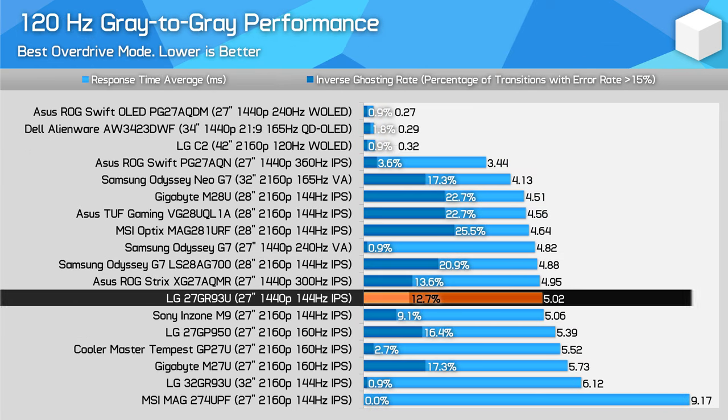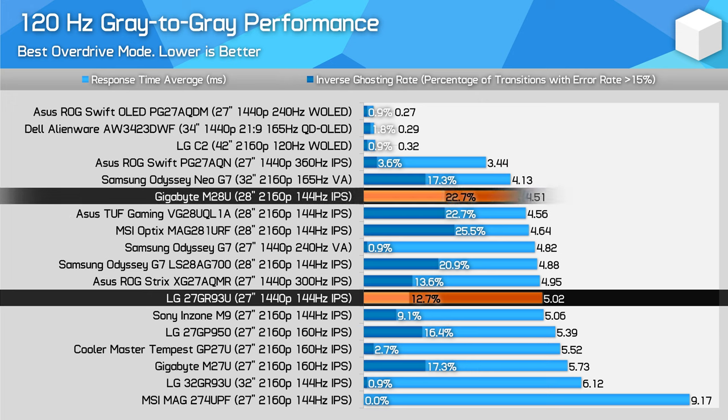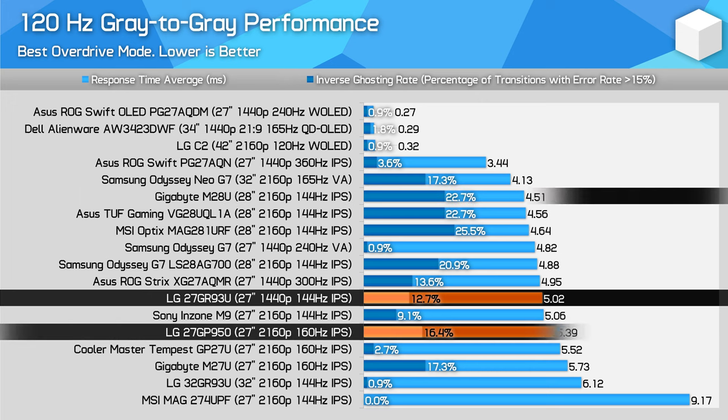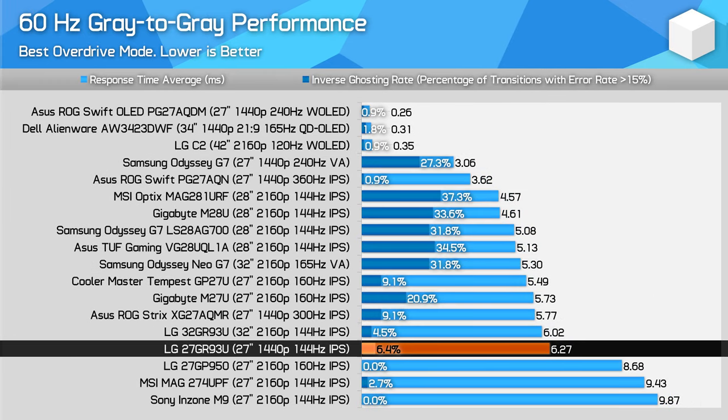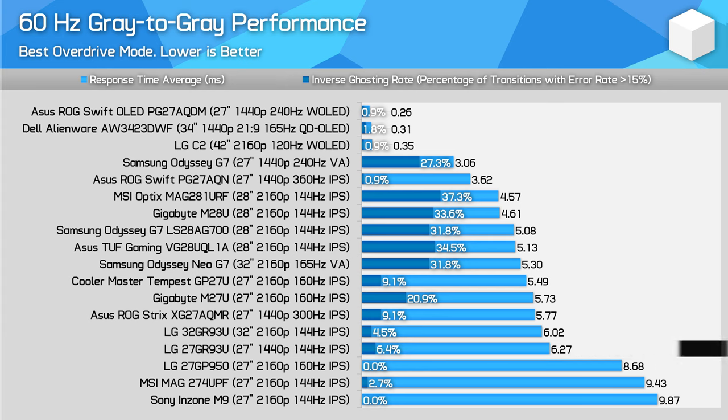The 27GR93U is a good monitor for fixed 120Hz gaming, though it offers a pretty similar experience to other monitors with similar specs — a little less overshoot than the M28U, a little better tuned than the 27GP950. At 60Hz it's again quite similar, with performance superior to the 27GP950, and LG are once again able to prioritise a low overshoot experience, something you cannot achieve on the M28U. Like its 32-inch brother, there is no backlight strobing support here.